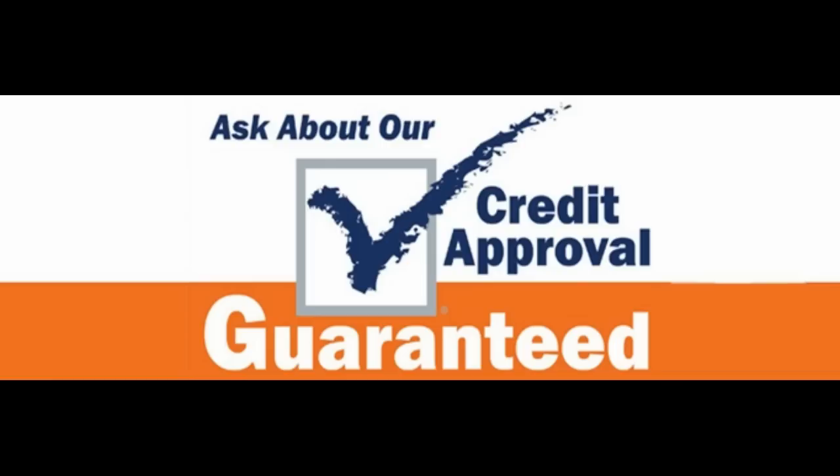Feel free to visit us in person at 1239 McCarter Highway, Newark, New Jersey. If you need more information on financing or warranties, give us a call at 973-497-1002. We'll see you in our next video.